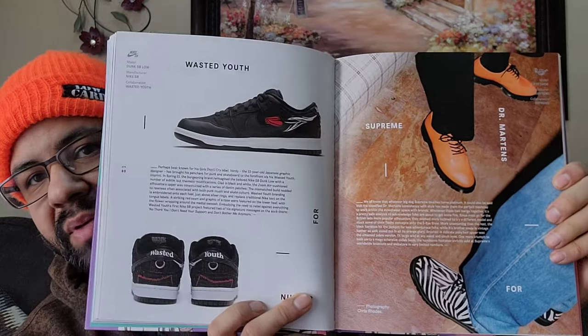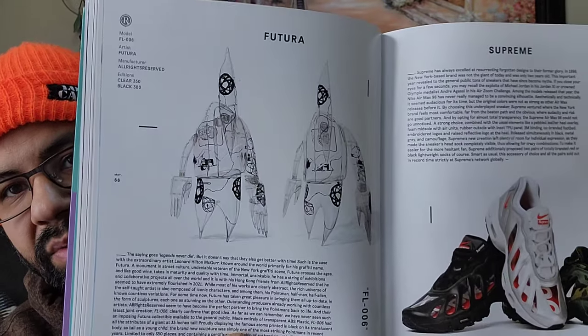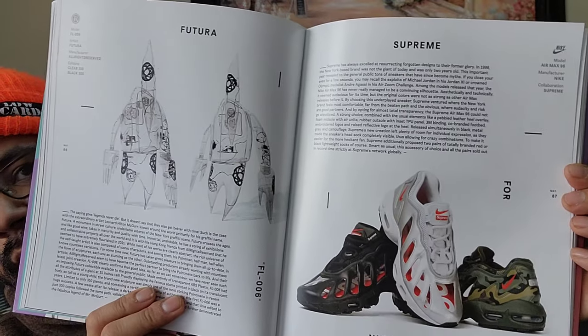Then your Beats by Dre, Wasted Youth SP by Verdi. Supreme Doc Martins, you got The Hundreds, Babylon. Fractura sculptures are fire - there's only 300 and 350 made. So anybody wondering to get these sculptures - you get your Nike Air Max 96 with that clear Supreme.